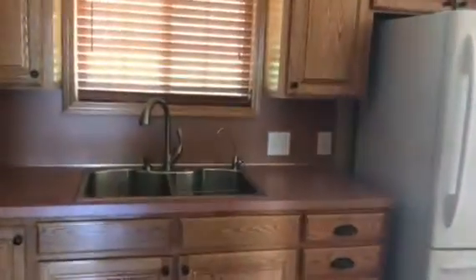Into the kitchen. The kitchen is a little small, but it will be filled with plenty of love and great memories will be made here.